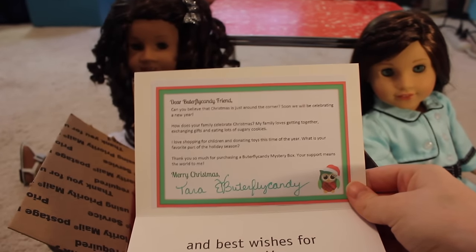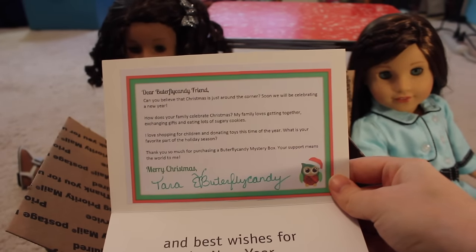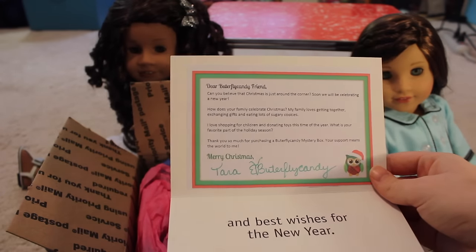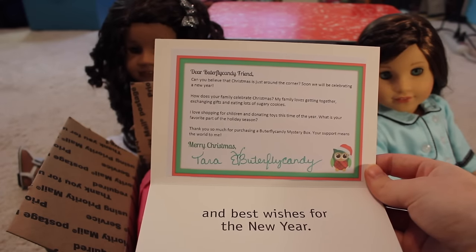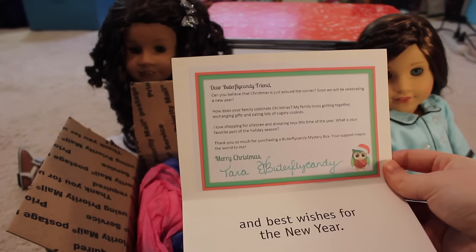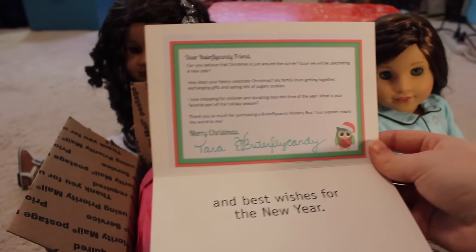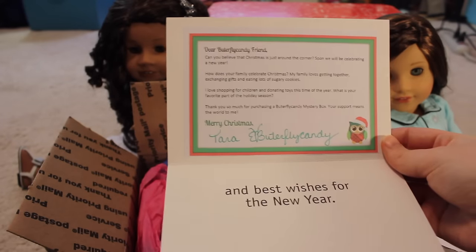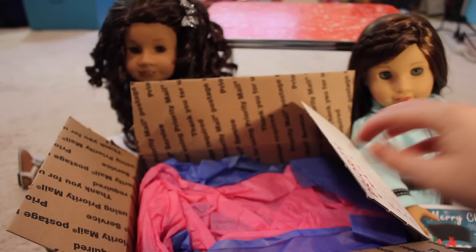It reads: 'Dear Butterfly Candy friend, can you believe that Christmas is just around the corner? Soon we will be celebrating a new year. How does your family celebrate Christmas? My family loves getting together, exchanging gifts, and eating lots of sugary cookies. I love shopping for children and donating toys this time of the year. What is your favorite part of the holiday season? Thank you so much for purchasing a Butterfly Candy mystery box. Your support means the world to me. Merry Christmas, Tara.' That's really nice.